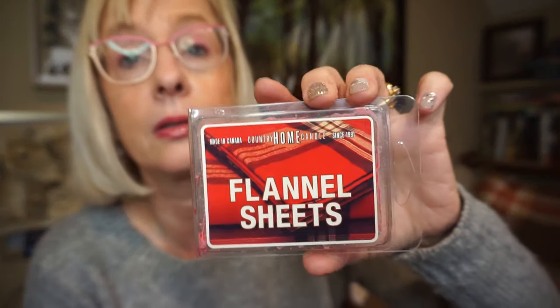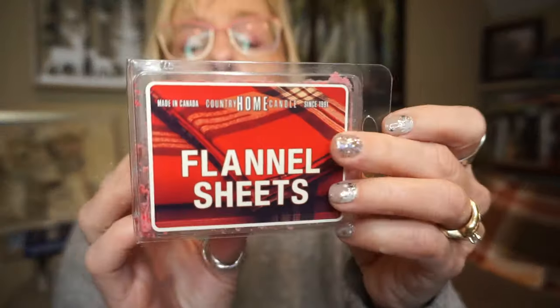This is Flannel Sheets by Country Home Candles, which is a family-run store located here in Ontario. They had a sale so I was able to get some more. It's definitely my favorite laundry scent — just so comforting, soft, and cozy. There's a note in there that reminds me of childhood, of laundry night when my mom would bring up the laundry and give me my little blankie, fresh out of the dryer. I put one cube in either the bedroom or the bathroom at night. It's a pretty good throw — Country Home can be hit or miss, but that one throws quite well.